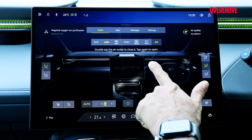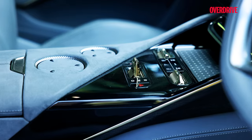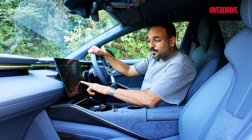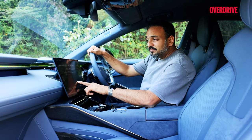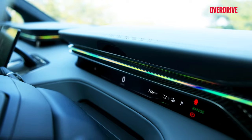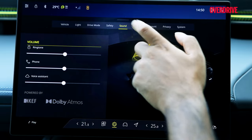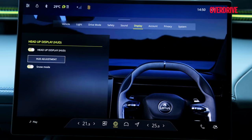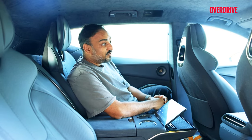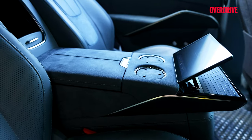Even the air conditioning is controlled via the screen. You can adjust the temperature using the knurled knobs on the tunnel console, but even to adjust the flow of the air vents you have to use the screen — very much like the Taycan. They've kept things minimal on the instrumentation front, complemented by a rich full-colour heads-up display. It's like Lotus went from 'more is less' to 'less is on the screen.' There are screens in the front and also screens at the back.